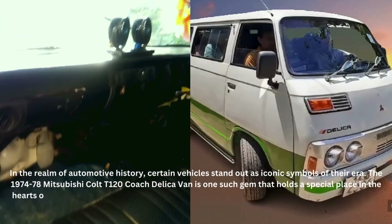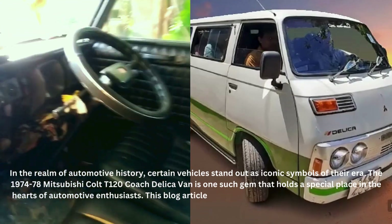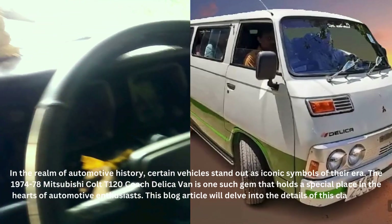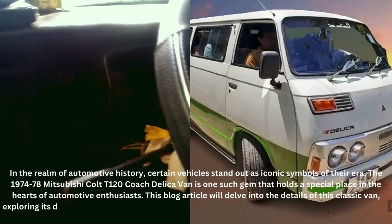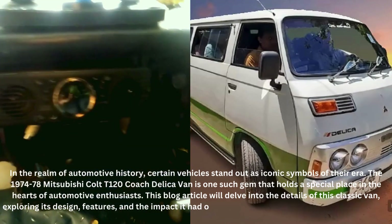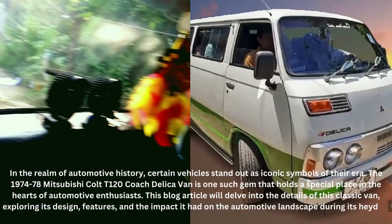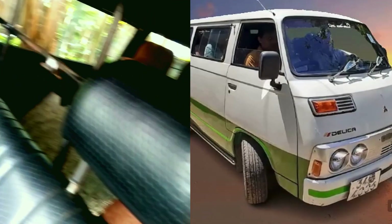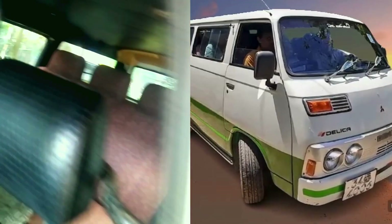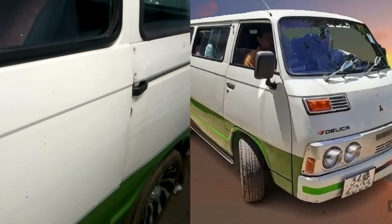The Mitsubishi Colt T120 Coach Delica Van made its debut in 1974, marking the beginning of an era that would see a shift in the perception of vans. The design of the T120 Coach Delica was distinctive, combining practicality with a touch of sophistication. Its compact size made it ideal for urban driving, while its unique styling set it apart from other vehicles of its time. The van featured a boxy shape with large, expressive windows that provided excellent visibility, and a bold grille with round headlights giving it a friendly and approachable appearance.